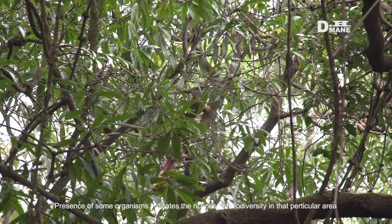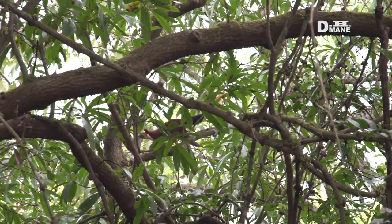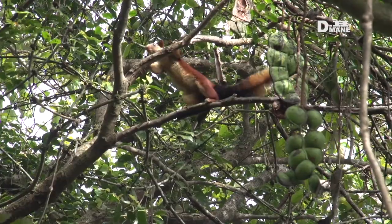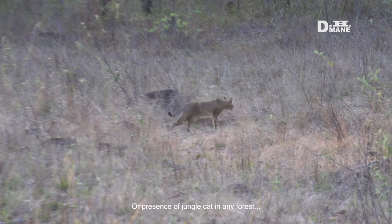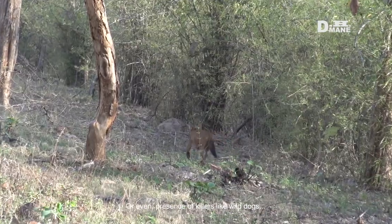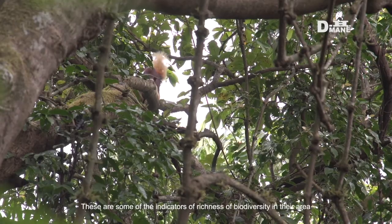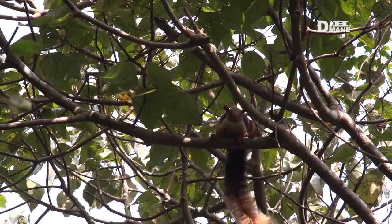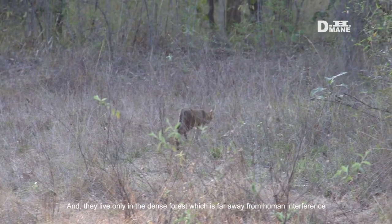The presence of some organisms indicates the richness of biodiversity in that particular area. Like the presence of Malabar giant squirrels in the Western Ghats of India, or the presence of jungle cats in any forest, or even the presence of wild dogs — these are some of the indicators of richness of biodiversity. They live only in dense forests, far away from human interference.